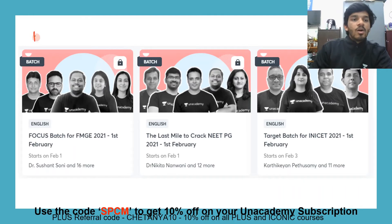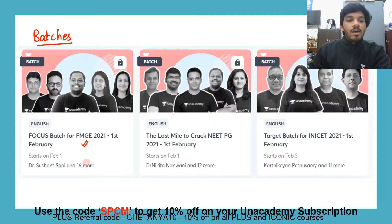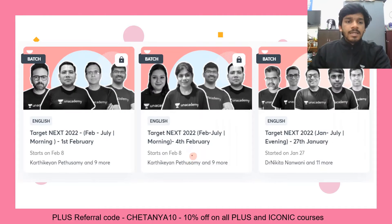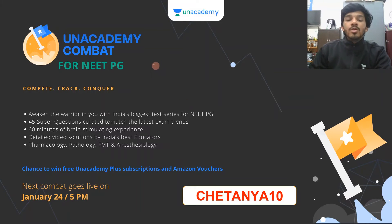We have started a lot of new batches on Unacademy for those preparing for respective entrances. We have a batch running for FMG starting on 1st February, the last mile batch for NEET PG starting on 1st February, and on 3rd February a batch for INICET 2021. Then a focus batch for FMG, an evening batch for NEET 2022, and another evening batch starting from 6th February. Every two weeks we have an Unacademy combat that goes live for NEET PG — the last one was on January 24th, so just keep adding two weeks for the next one.